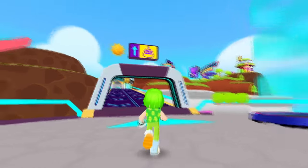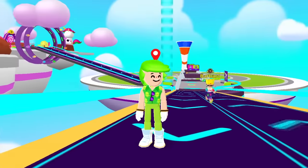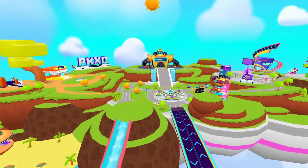But first, let's check the giant robot island. I heard there are a lot of secret places in there. We have to go on another giant ramp. And here we are — this place is beautiful!